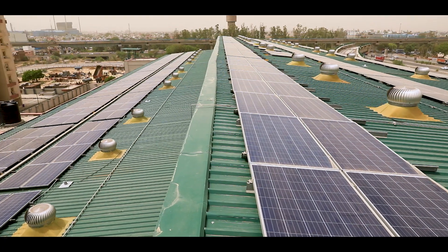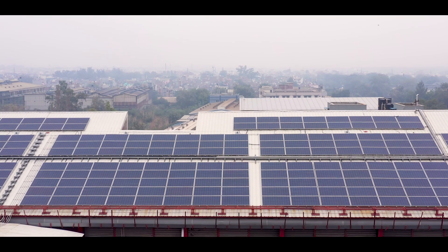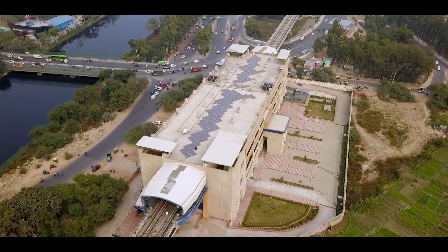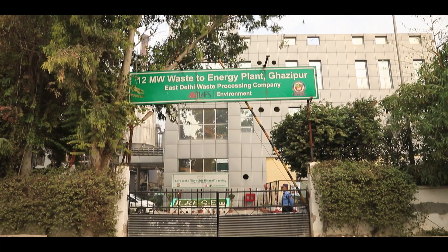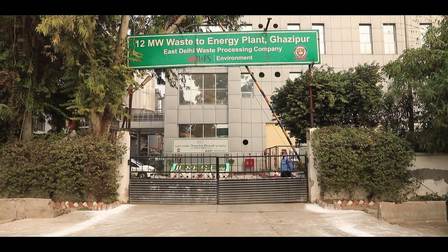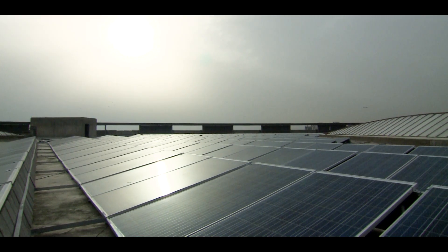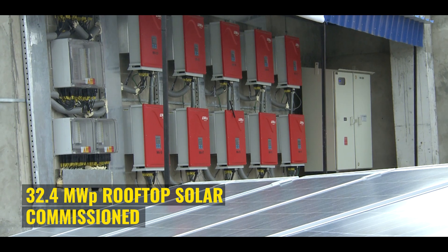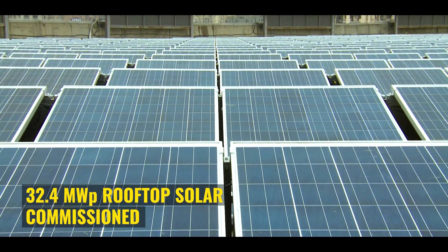Now, DMRC procures renewable energy generated from solar plants installed on rooftops of DMRC's own premises, as well as from an off-site solar power plant and a waste to energy power plant. To date, 32.4 MW capacity from rooftop solar has been commissioned in DMRC under the RESCO model.